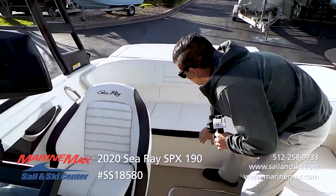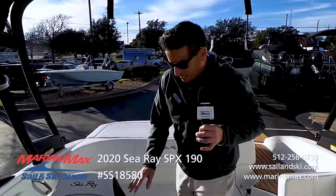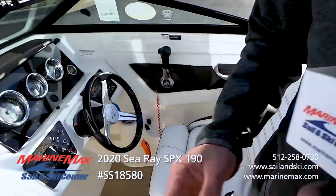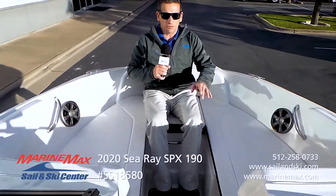We've got a cooler that's built into the aft bench seat, a very comfortable captain's chair. Then as we move up to the bow, we've got room for three up front as well.